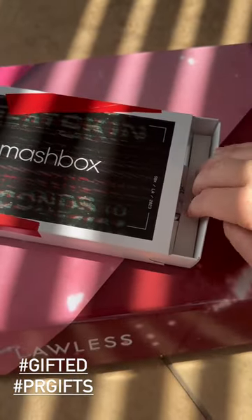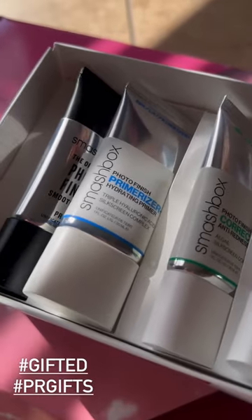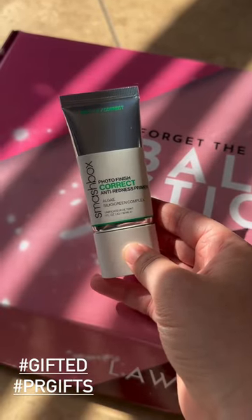Hey friends, I have some PR that's been sitting around so let's try it out. This is all from Smashbox — this is all their primers.